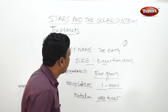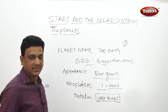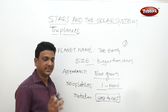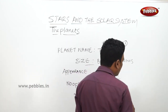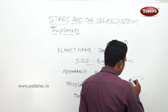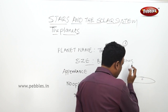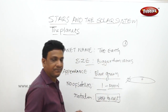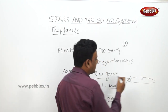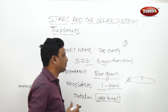Two important points about Earth: it rotates from west to east, which is why the sun appears to rise in the east. Also, the Earth's axis is not perpendicular to its orbital path - it is inclined, not making a right angle. This inclination of the Earth's axis is an important feature of the third planet of our solar system.